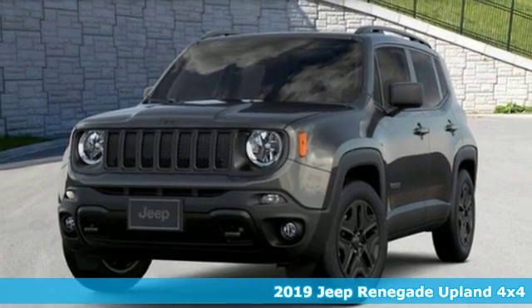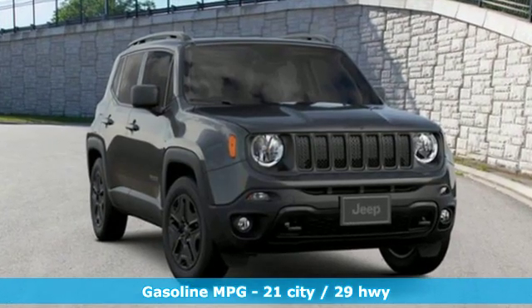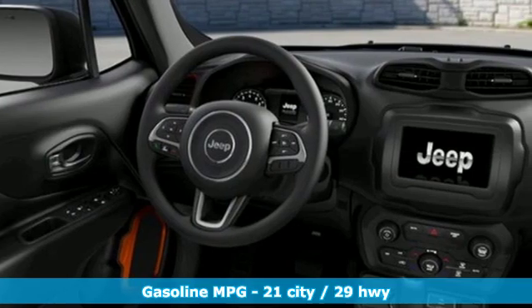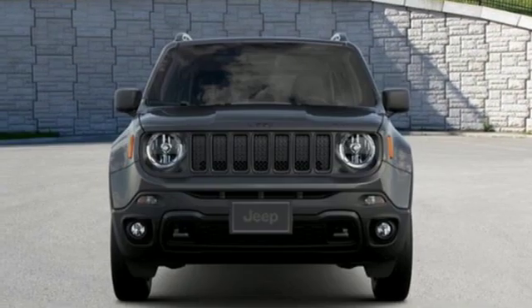It comes with all the amenities you need: automatic transmission, dual zone climate control, streaming audio, manual tilting steering column, power heated mirrors, external memory control, power sliding sunroof, doors and push button start proximity key, and i4 engine.